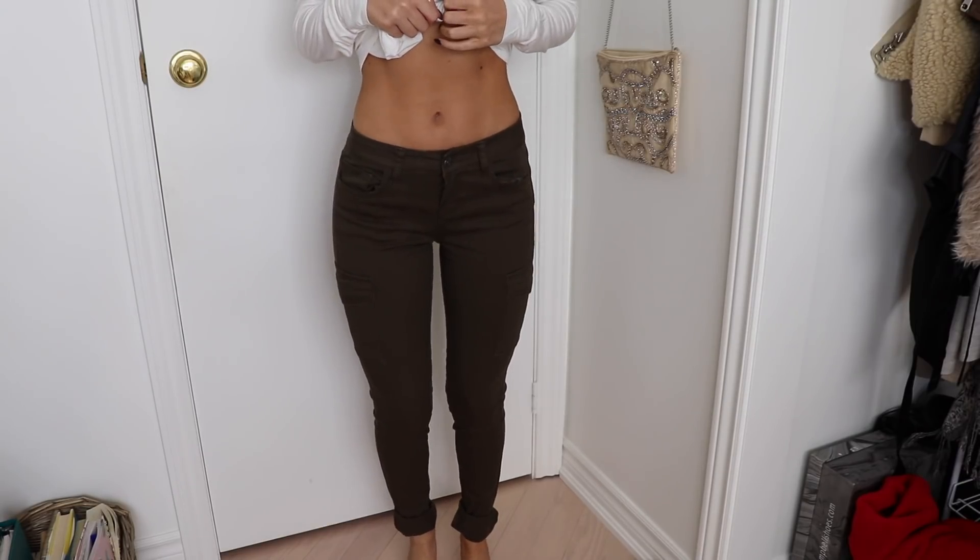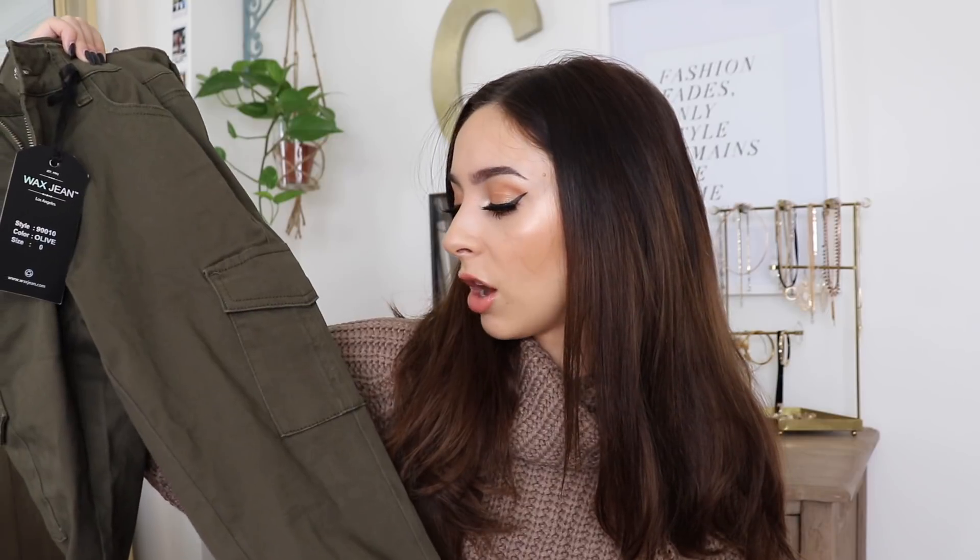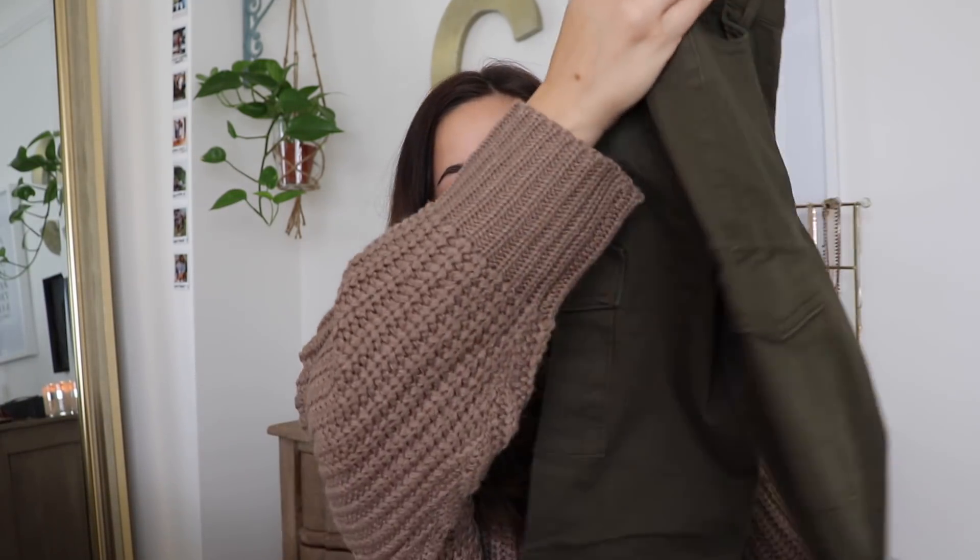Next up we're going into a pair of pants. These are a wax style of jeans but in this nice khaki green color. I wanted a pair of pants this color to have something different in my wardrobe — I felt like I had no real tight-fitting pants other than denim or black. They have this army detail with pockets on the side of the leg. I got them in a size zero and they fit perfectly, so if you're around a 24-inch waist these will fit. They're a mid-rise, not high-waisted.